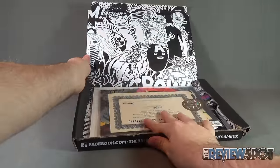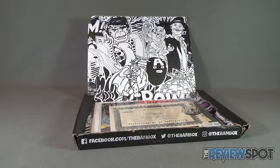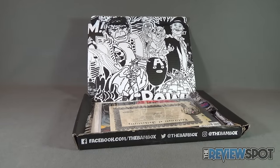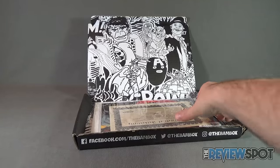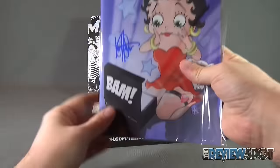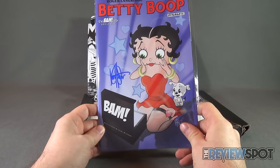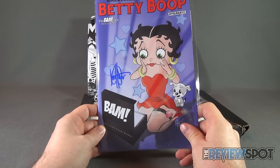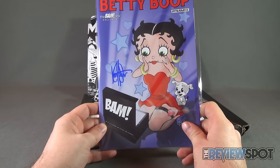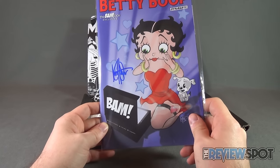We've got the Incredible Hulk and Skeletor and Thor and even the Technodrome all featured on the back section there. Well, I see right off the bat a certificate of authenticity — a certificate of authenticity for Betty Boop. A Roger Landridge and Gazelle Lagasse BAM box exclusive.